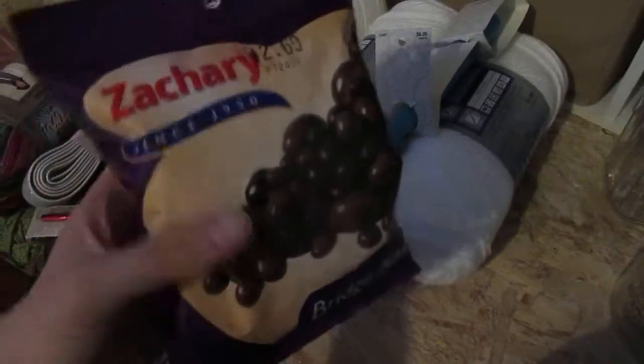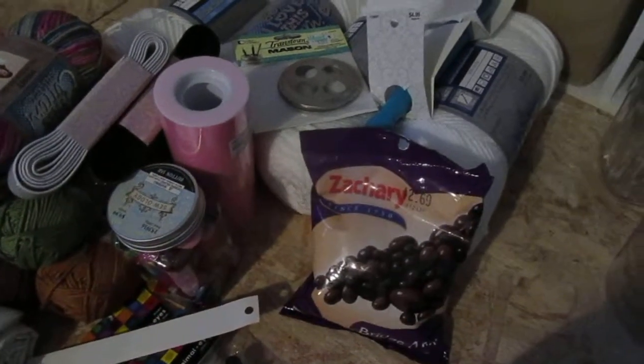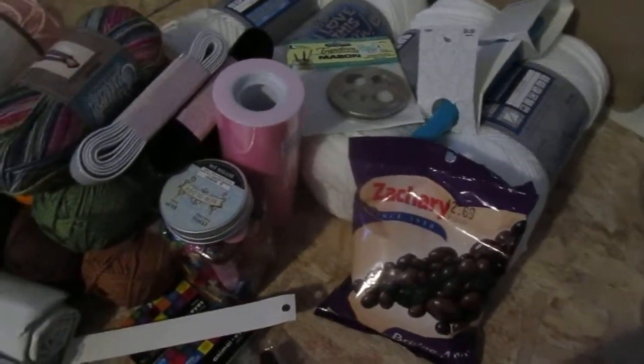We got bridge mix — we always get this bridge mix when we go to Hobby Lobby. Since my oldest, who is now 10, was a toddler, my husband and I always get it.